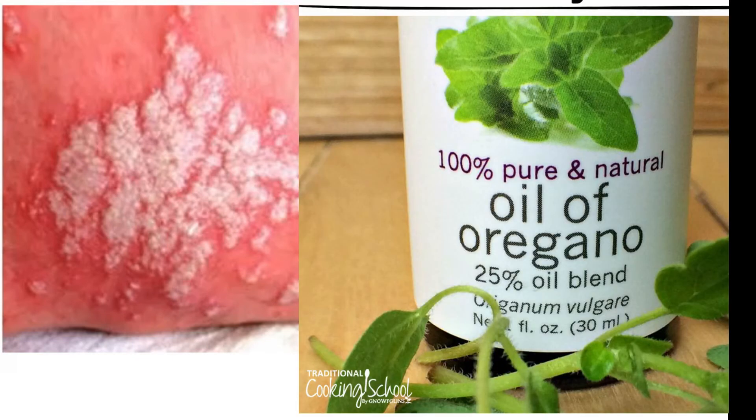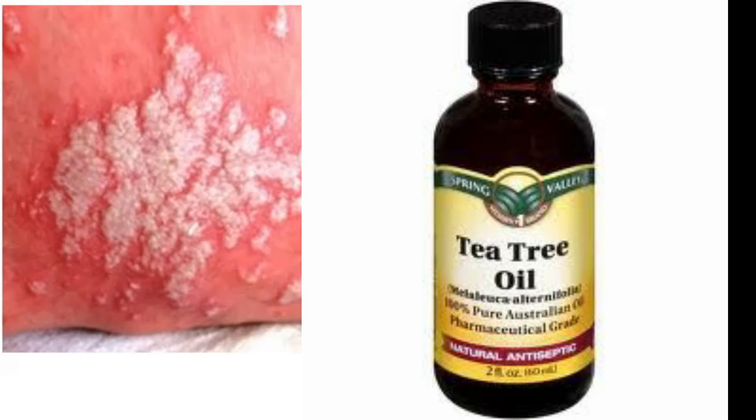The next remedy is oregano oil. It has shown to inhibit the growth of fungus as well. To use it, add a couple of drops of oregano oil into a carrier oil like coconut oil or olive oil, and rub it on the affected area.